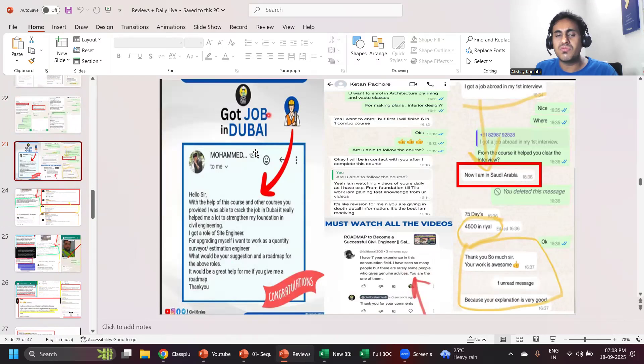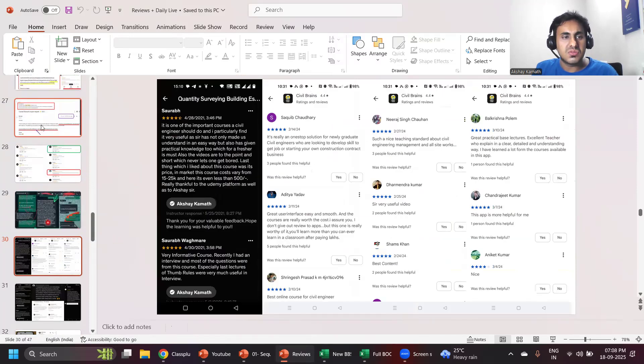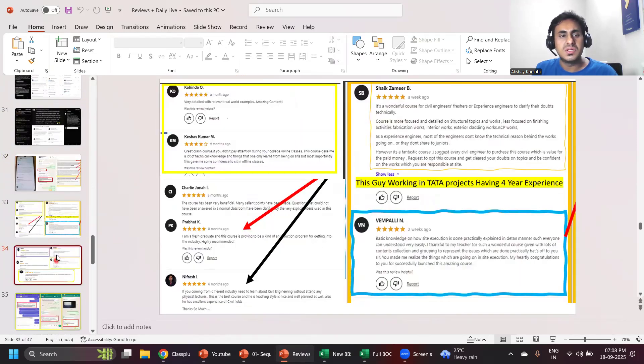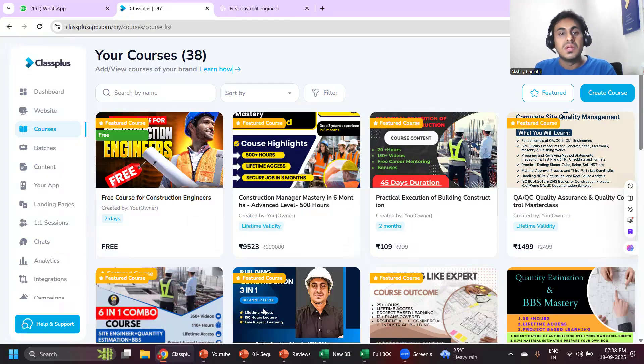One of my students got a job in Dubai. Another student recommended the course to more than 50 people. One more review: 'This course helped me in securing my job as a site engineer.' The reason people give such reviews is that what offline training cannot do, I teach through online lectures only. The thing is, I want your time, your dedication, and some investment to enroll in my courses.